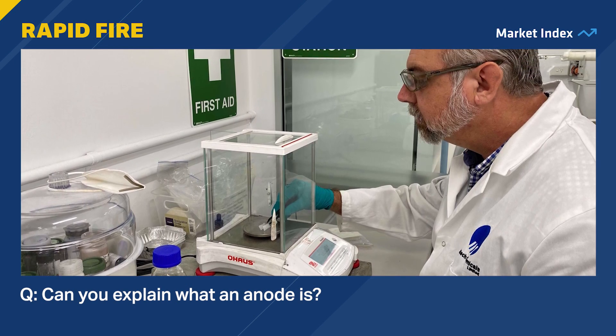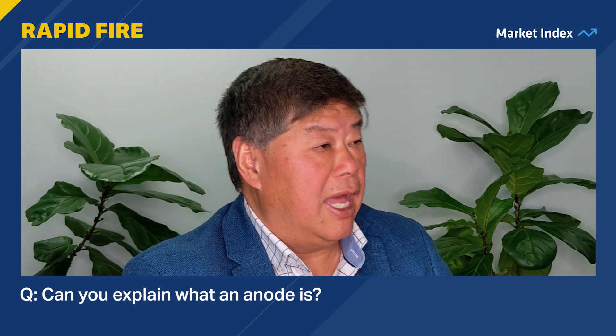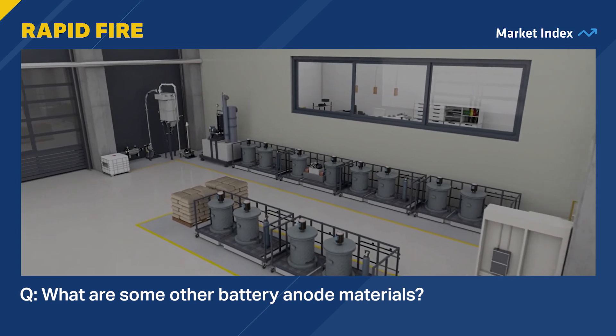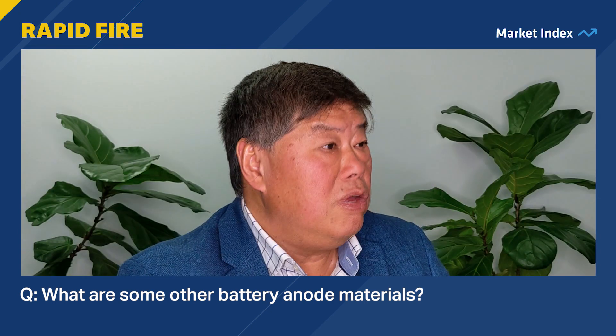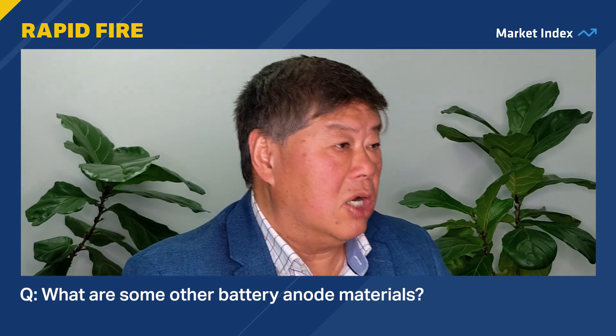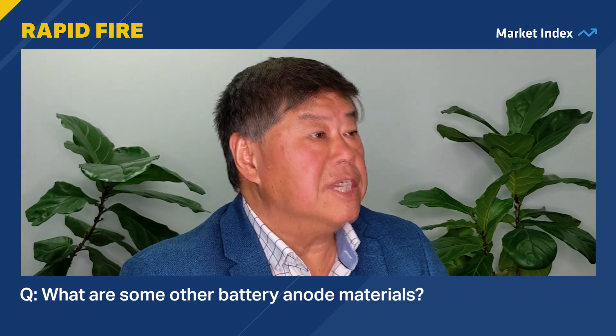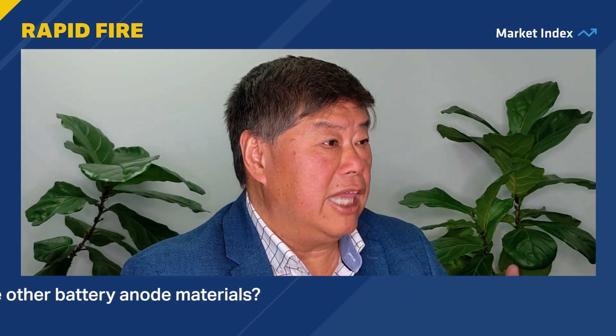It's really the future of battery development to get the costs of batteries down. What are some other battery anode materials? The industry is moving to getting more silicon in the anodes of lithium-ion batteries. And silicon is ten times the energy capacity of graphite.